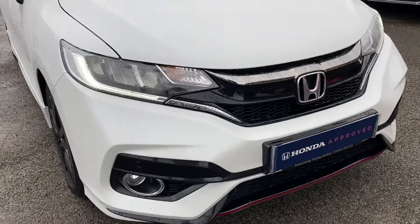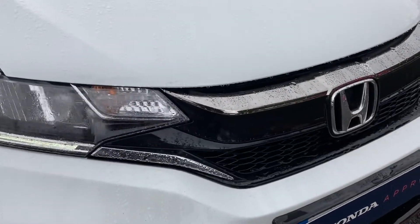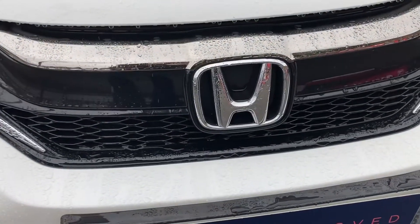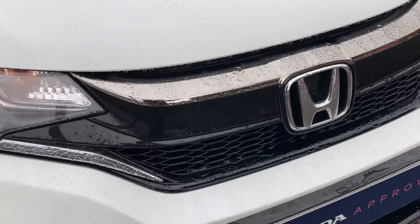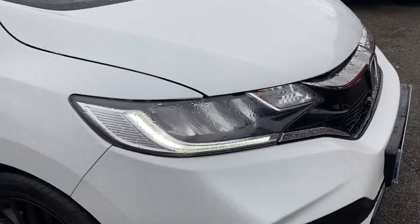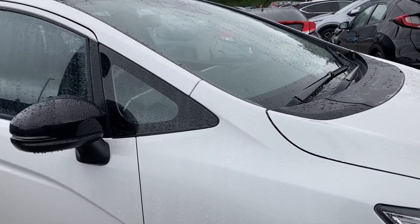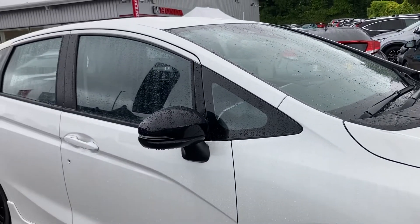Moving in closer you can see it is fitted with your lower black grille just underneath your Honda badge. It is fitted with your front and rear parking sensors, along with your LED daytime running lights for that advanced technology without dazzling other road users. It does come with rain sensing wipers, which is very beneficial on days like today.